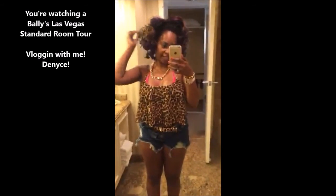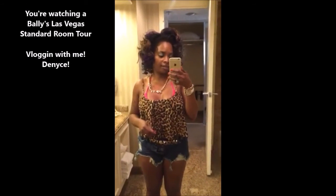That completes my room tour for the room here at Ballets in Las Vegas. I hope you guys liked that. I will be doing more room tours as I do stay in Vegas a lot of the time. I will talk to you guys later — like and subscribe!